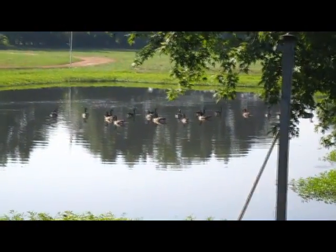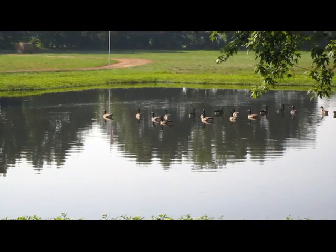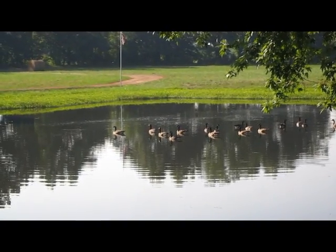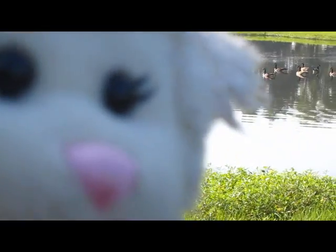Wow, there's quite a few of them. I'm going to count them: 1, 2, 3, 4, 5, 6, 7, 8, 9, 10, 11, 12, 13, 14, 15, 16, 17, 18 of them, guys. That's a lot of geese.